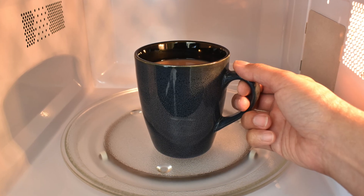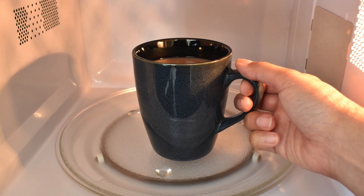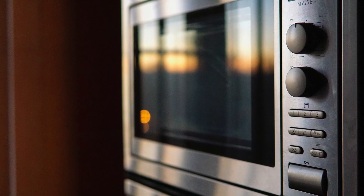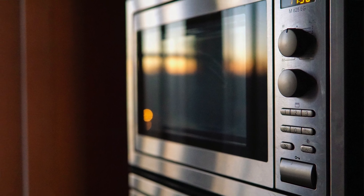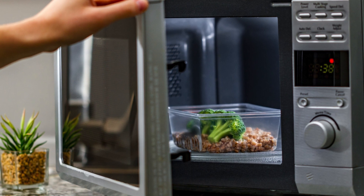Glass, paper, ceramic, and some types of plastic containers are all considered to be microwave safe. In other words, microwaves can pass through these materials without being blocked. However, they can become hot from the heat of the food cooking inside.